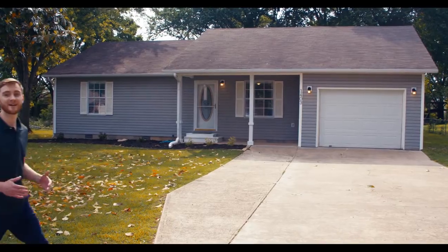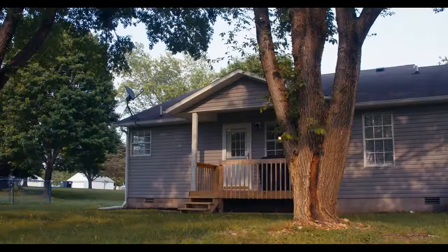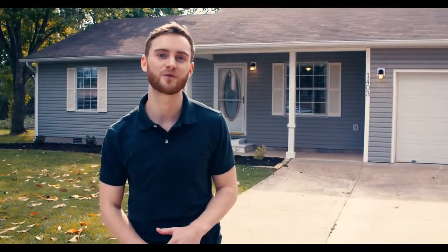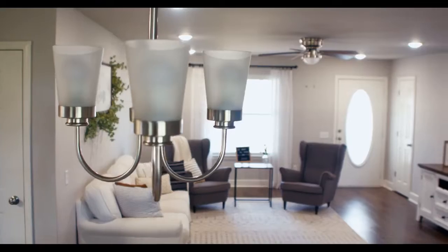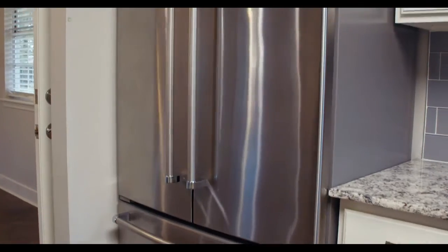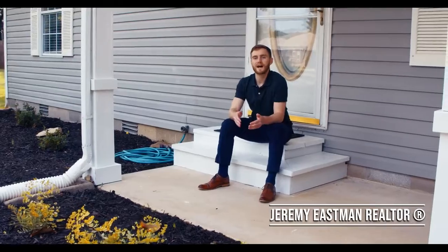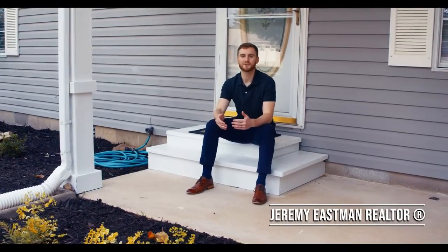Everybody asks me for a move-in ready single-family home in an awesome community, and they're almost impossible to find. Well, I've got something special for you. I'm out here at 1403 Kalen Drive, Pea Ridge. It's beautiful, it's stylish — let's take a look. Before we go inside, I want to talk to you a little bit about this community.